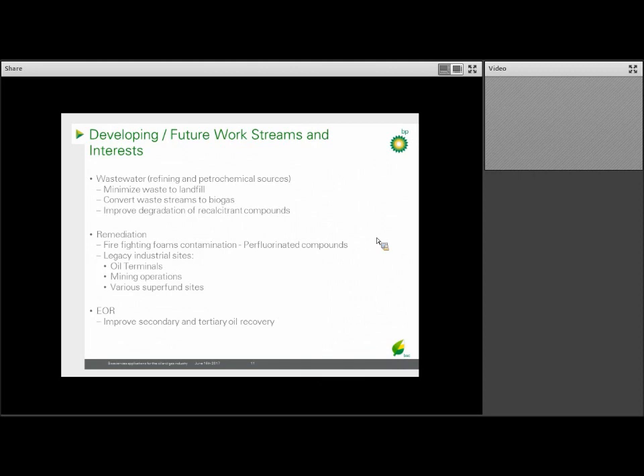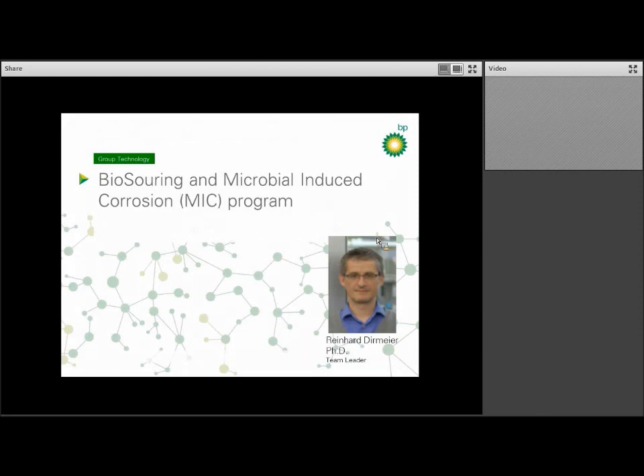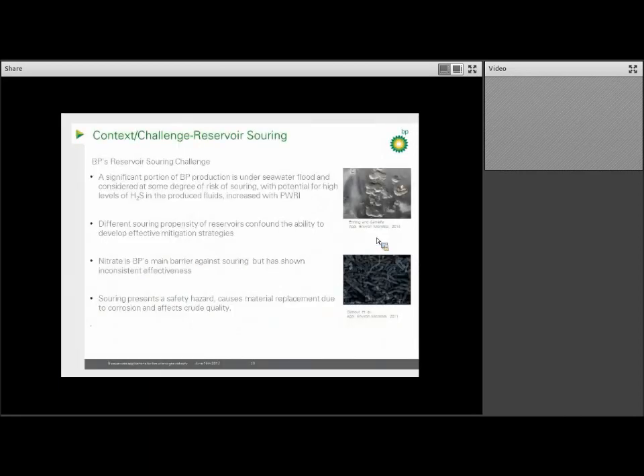Now I'm going to turn to our biotreatment platform, focusing on two areas: biosouring and microbial-induced corrosion, or MIC. So what is biosouring? Biosouring is the microbial reduction of sulfate to sulfide, and it's arguably the most deleterious microbial process that oil operators face during oil production. The sulfide formed presents health risks to workers when present in the gas phase as hydrogen sulfide, and needs to be removed from the crude oil before it can be refined, resulting in a more expensive end product. Sulfide is also highly corrosive, requiring significant investment in corrosion-resistant infrastructure.